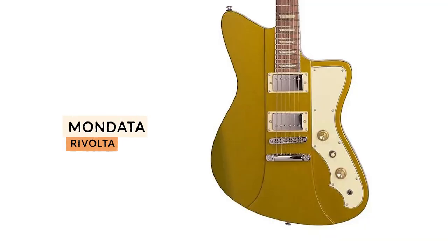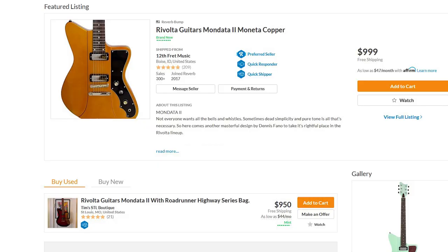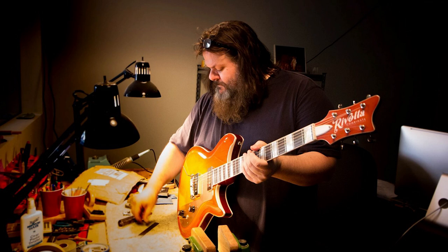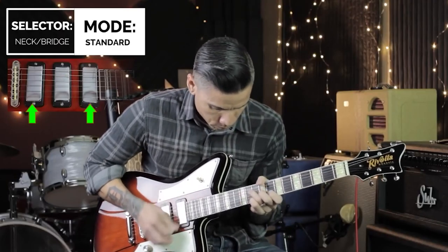The next guitar is an affordable line made by a legend, and that is the Rivolta Mondata. The Mondata by Rivolta sits somewhere in the Jazzmaster-Firebird realm, but really feels like a totally different guitar than either of those classic models, especially with options for PAF-style humbuckers or mini humbuckers. With legendary luthier Dennis Vano at the helm, you absolutely can't go wrong picking up one of these on Reverb for less than a thousand.